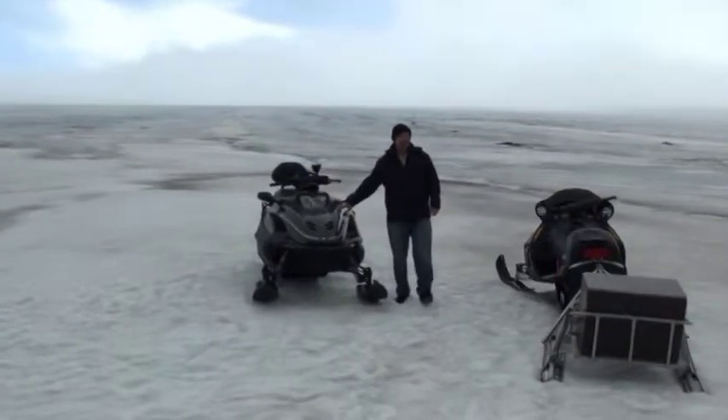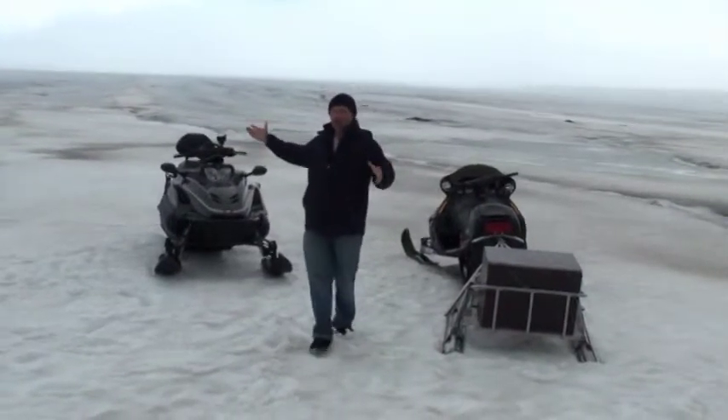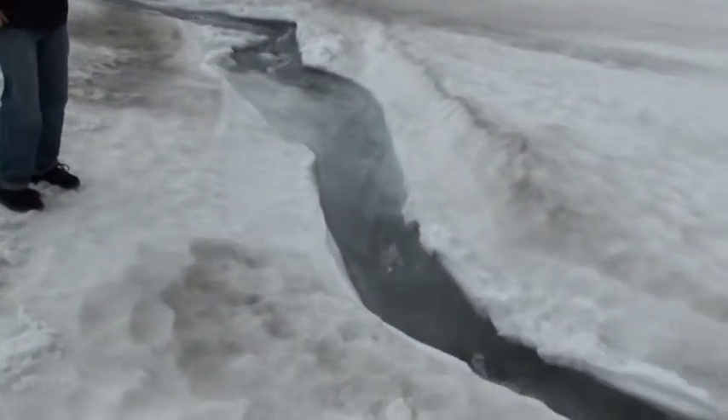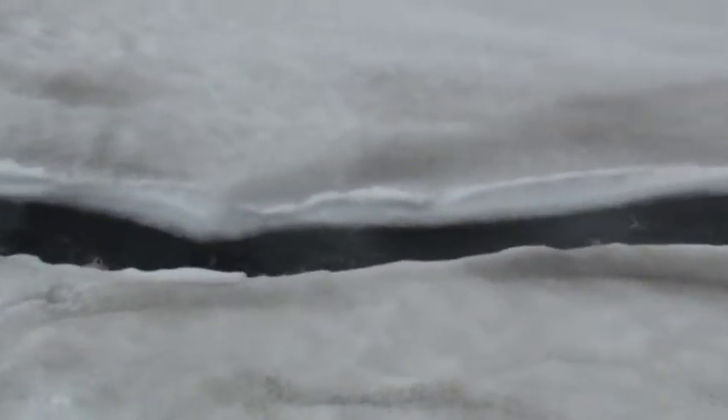Here we are at an ice cap in Iceland and it looks all cold and freezing but it's actually melting. During the summer it's melting constantly. As you can see here, this is running off the surface, and the same thing is happening in Greenland and Antarctica.